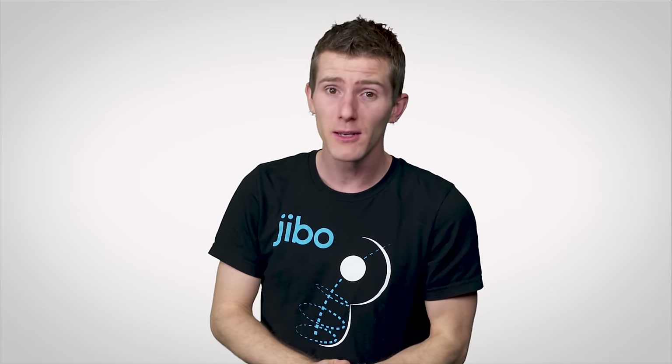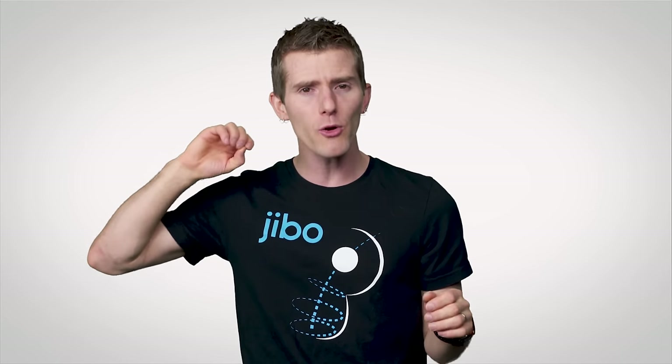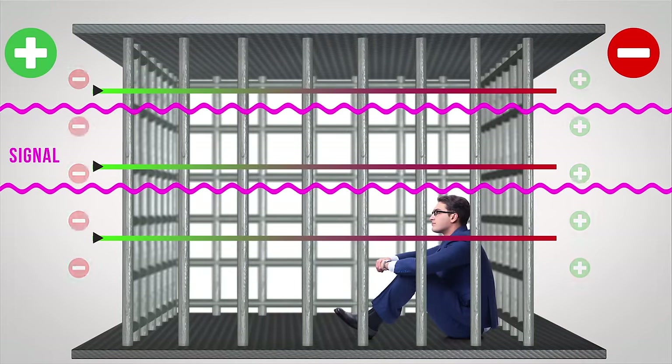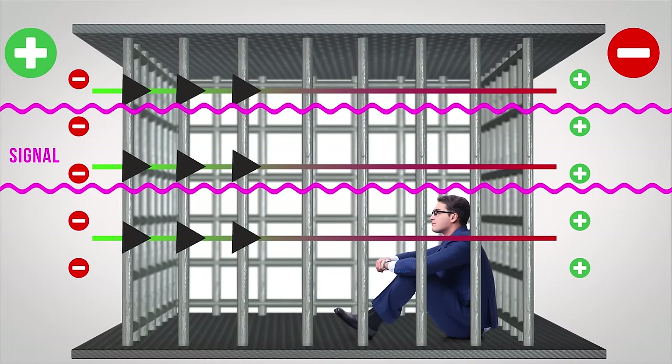Yes it does, which is why you shouldn't stand outside with a Festivus pole during a thunderstorm. But that doesn't mean that metal will allow radio waves to pass through it. You see, a Faraday cage works because radio waves move through electric fields, which interact with the charges that are naturally present in metal.